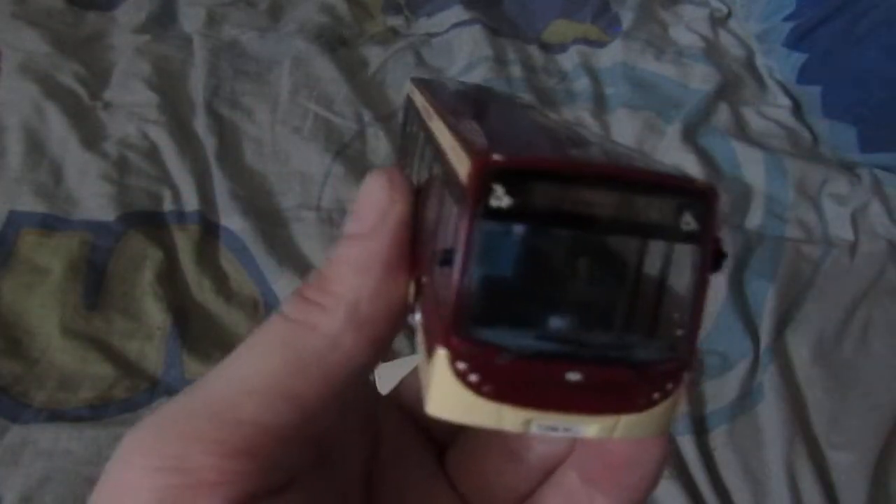If you like these vehicles and Northcord Bus Company is watching — please do us an MMC like this. An MMC single-deck version would be really nice, please.